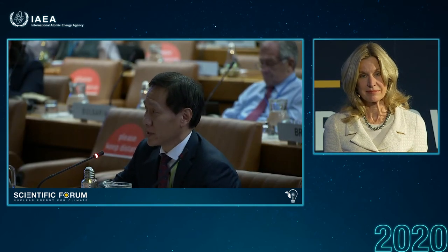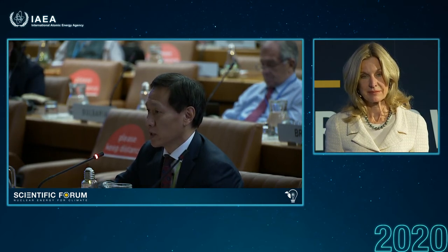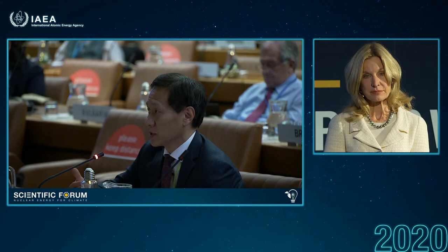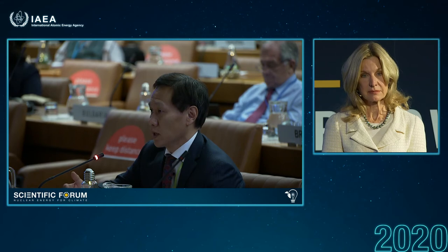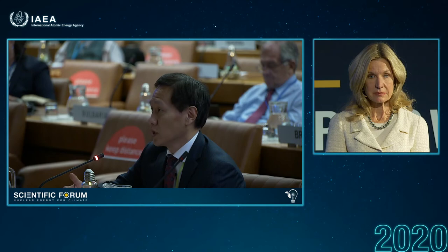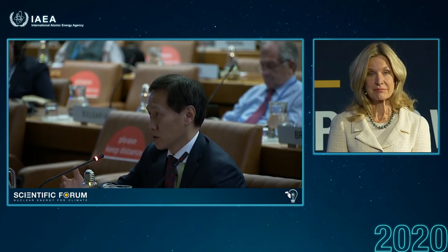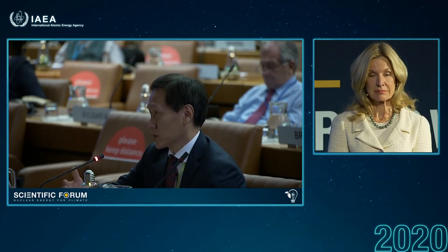From the IAEA Nuclear Energy Department: following what has been mentioned by the panelists, the agency is observing great interest among member states on economic issues related to SMR. In order to collect more information from member states, we launched a new coordinated research program focusing on SMR economics. We received quite a number of proposals from member states, reflecting the great interest on this topic, and we are working on that.